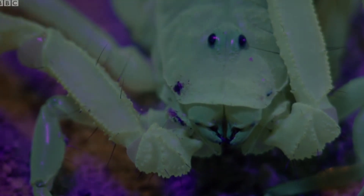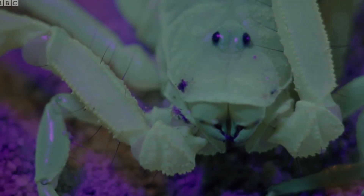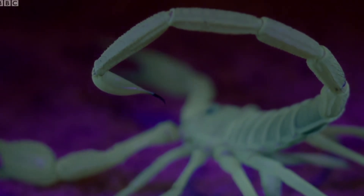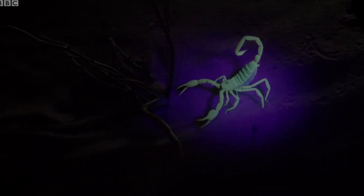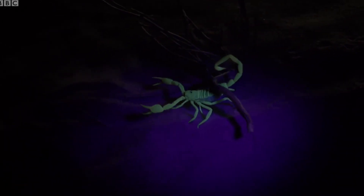Think of all the cool things you could do with a UV light and add one more to that: finding bugs in the dark. Some invertebrates completely transform under ultraviolet light and display a mesmerizing glow. On a unique project to discover which invertebrates glow, extremely talented photographer Nikki Bay organized a UV photoshoot. Let's see the results.